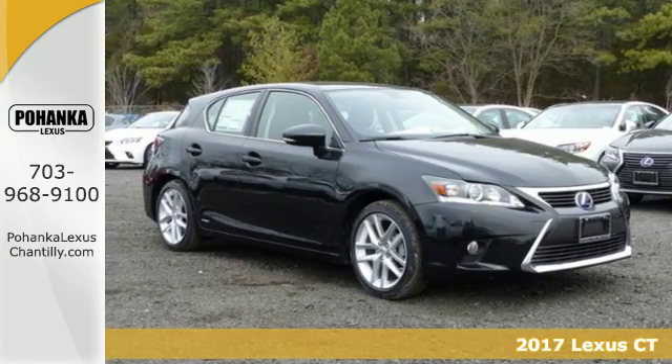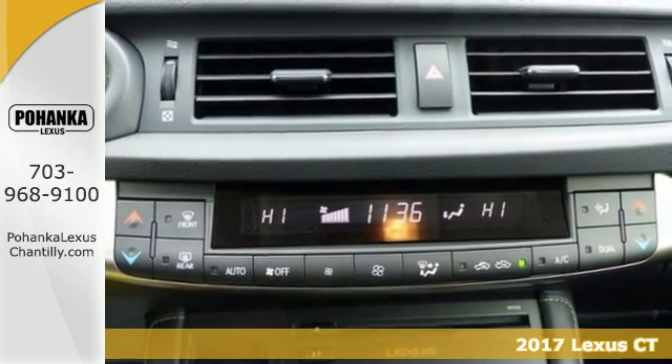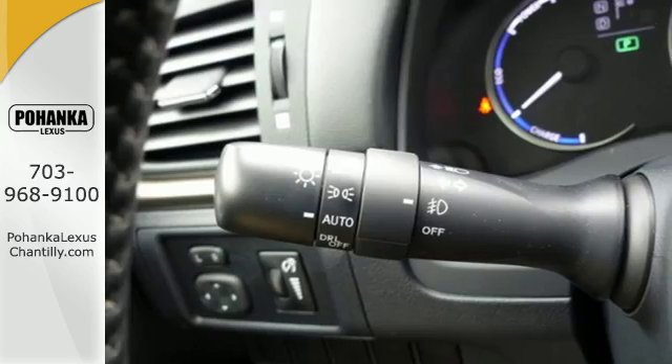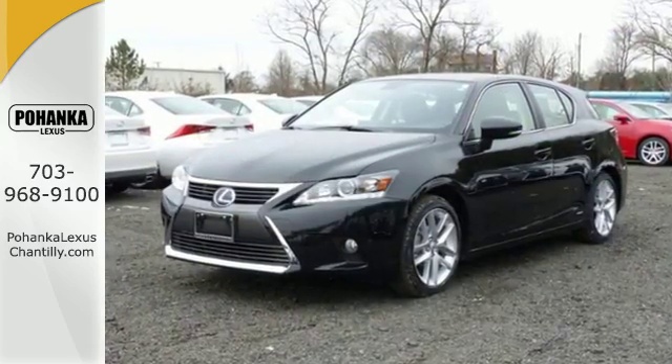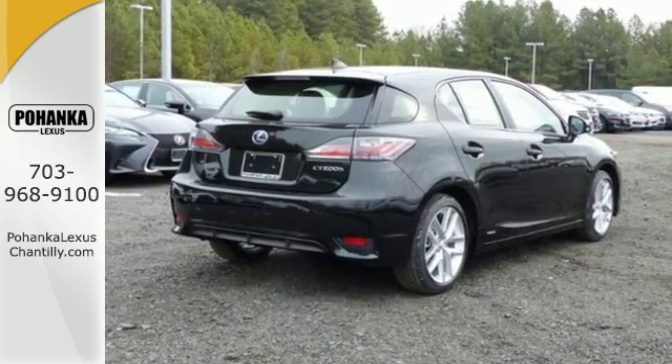It's a 2017 Lexus CT200H. Nothing holds you back behind the wheel of this Lexus. The sturdy body is built for aggressive maneuvers and offers a comfortable cockpit that centers around you, with sport seats in front perfectly positioned for the best driving experience.